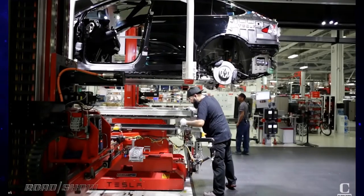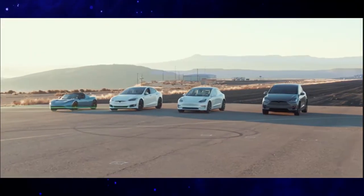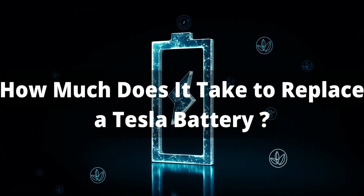The average Tesla battery replacement cost depends on many factors, such as the Tesla model and the battery size. In today's video, we will take a look at how much it takes to replace a Tesla battery.